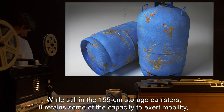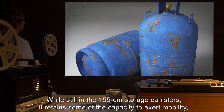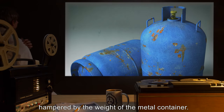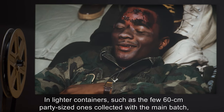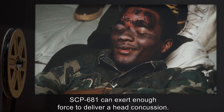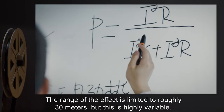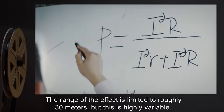While still in the 155-centimeter storage canisters, it retains some capacity to exert mobility, hampered by the weight of the metal container. In lighter containers, such as the 60-centimeter party-sized ones collected with the main batch, SCP-681 can exert enough force to deliver a head concussion. The range of the effect is limited to roughly 30 meters, though this is highly variable.